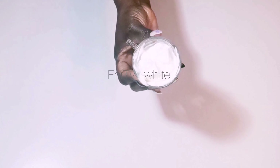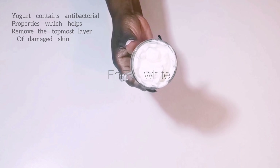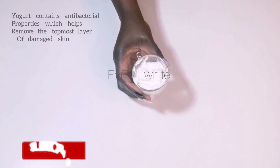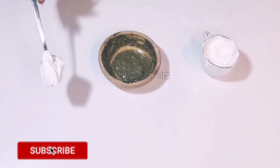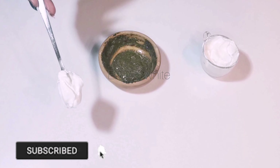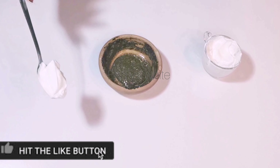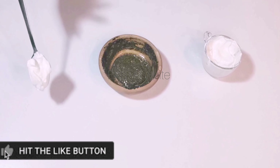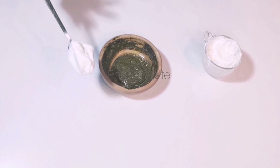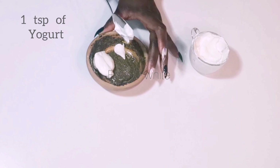The next ingredient I will be using is yogurt. It contains lactic acid that helps dissolve dead skin cells. Yogurt will help prevent premature aging and breakouts, and keep the skin moisturized, smooth, soft, and bright. It will also help nourish and maintain younger-looking, glowing, healthy skin. For this remedy, I will be using 1 teaspoon of plain yogurt.